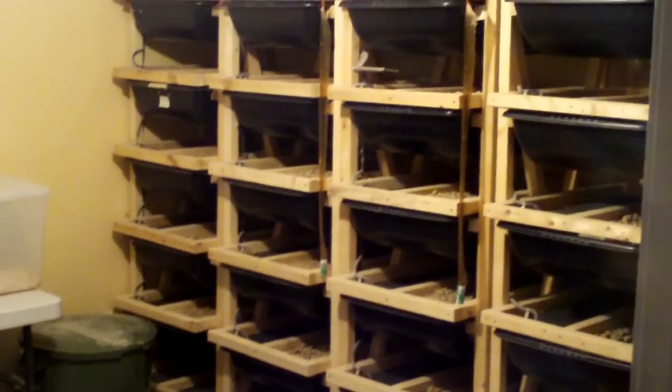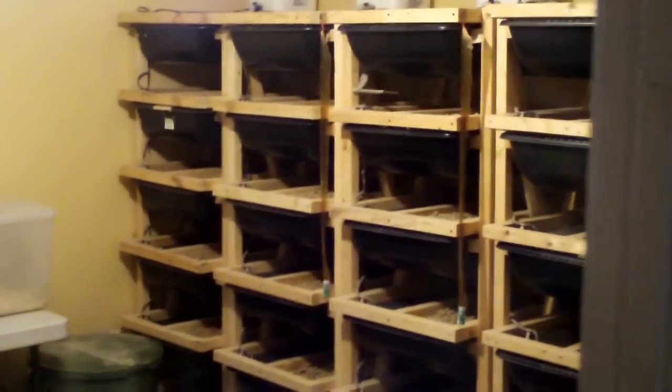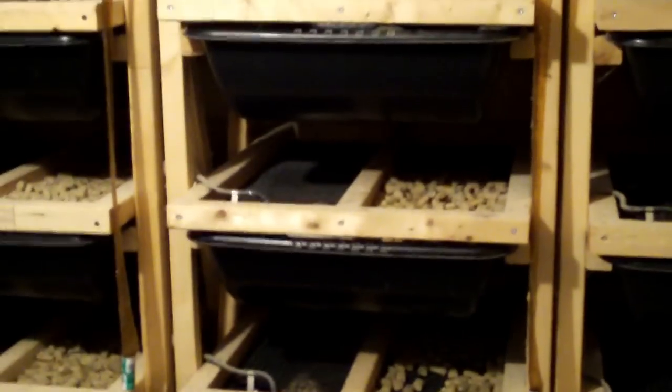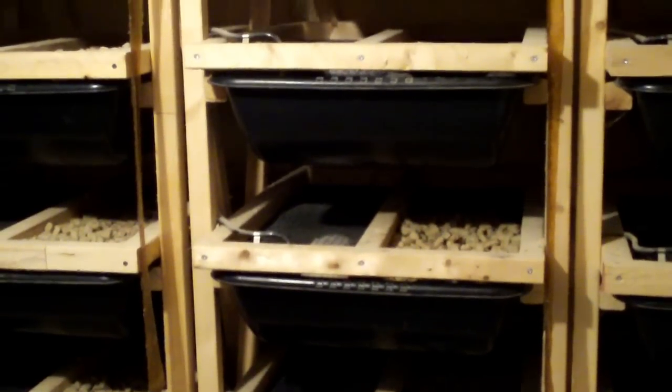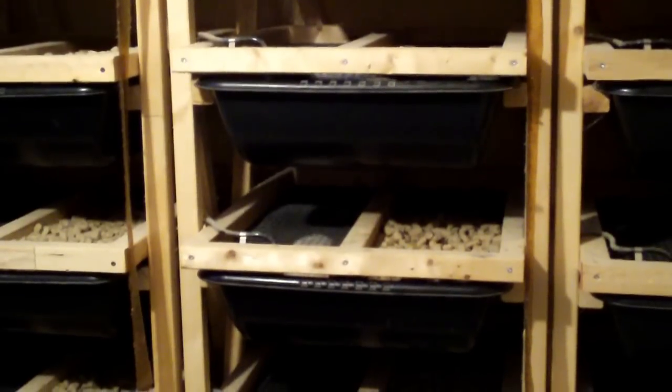Alright guys, just wanted to do a quick update here on my rat setup. You can see I've got a couple of respirators here on the door. Anytime I come in this room to do any sort of cleaning, I definitely have to wear that. Otherwise I'll be sneezing and rubbing my face all day. It's pretty uncomfortable, but it's something I've got to deal with to keep the collection fed.